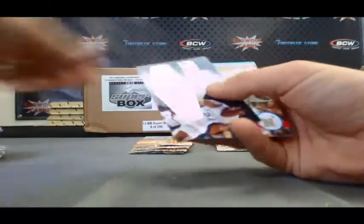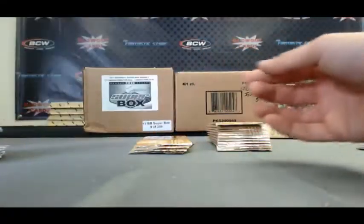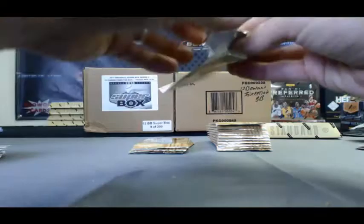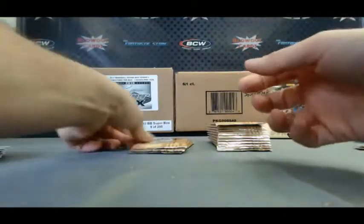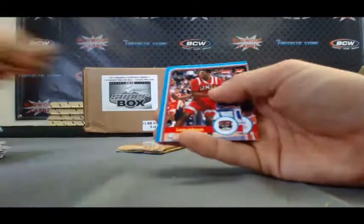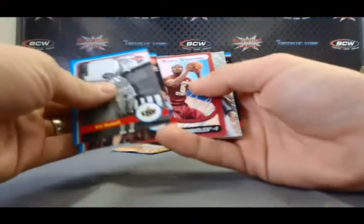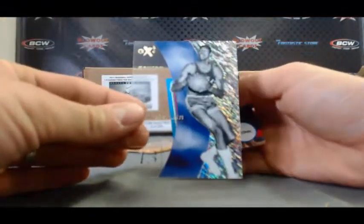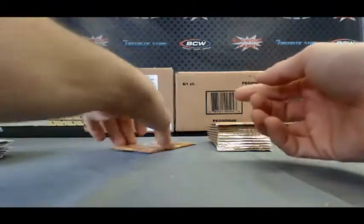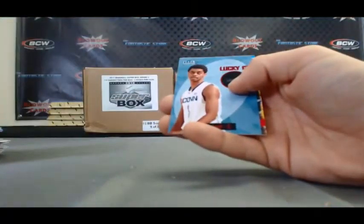Darius Johnson-Odom. We've got an autograph of Jamal Mashburn — Flair Inc. Nick Van Exel. Bernard James — Rookie Sensations Autograph. We've got a Wilt Chamberlain EX insert. Last pack in mini box one — Lucky 13 Jeremy Lamb.